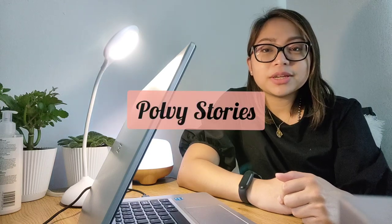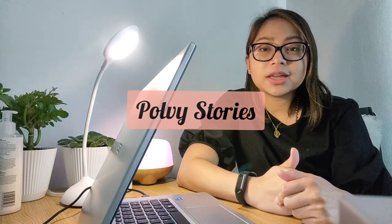Hi, welcome back to Poldi Stories. Today I will show you what it's like to have fully online classes for this term here in Fanshawe College.